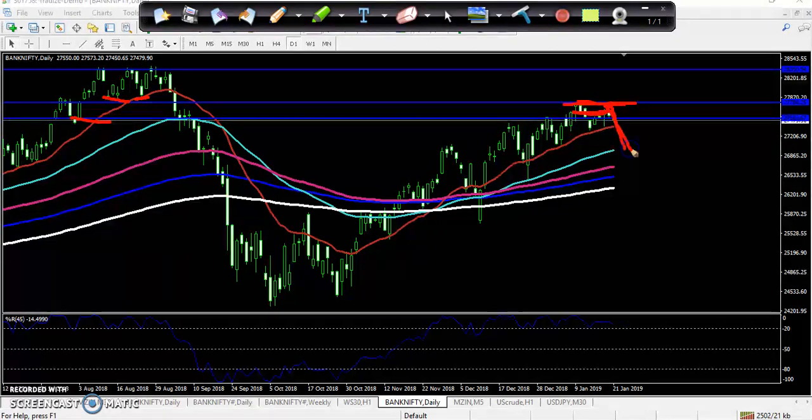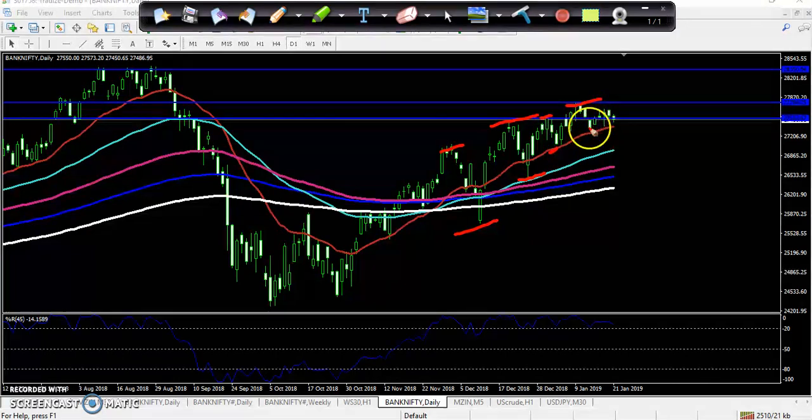Exactly, you can see from this area they are not able to break and prices are again falling down from this area. According to the daily chart, you can see they are creating higher high and higher low from this area — higher high, higher low, higher high, higher low — but here you can see they are not able to break the previous high. They are creating a lower high here and now trying to create a lower low.